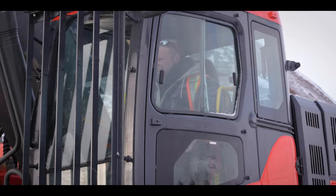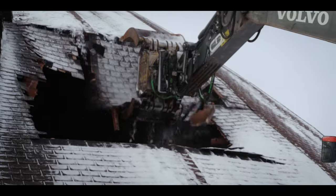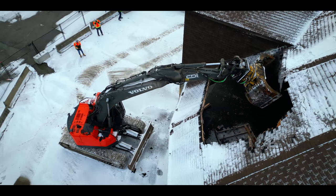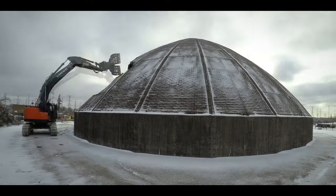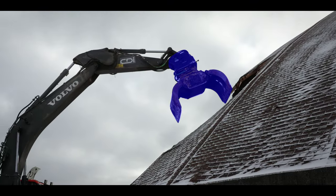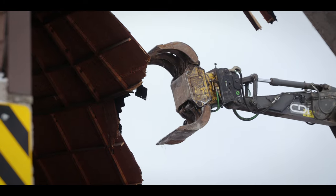The game plan is set and safety procedures are in effect. It's time to start pulling away the pieces of this salt dome. We're using a rotating demolition barrel grapple. When you're using a demolition barrel grapple, a lot of people comment that it's like an extension of your hand, which it really is.